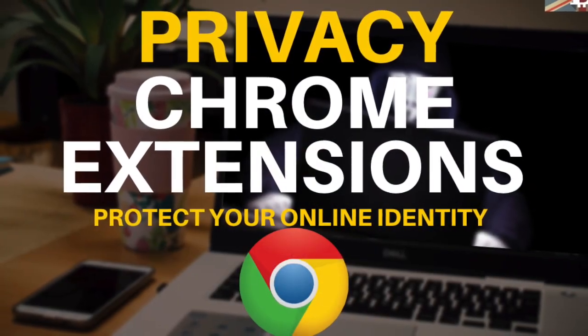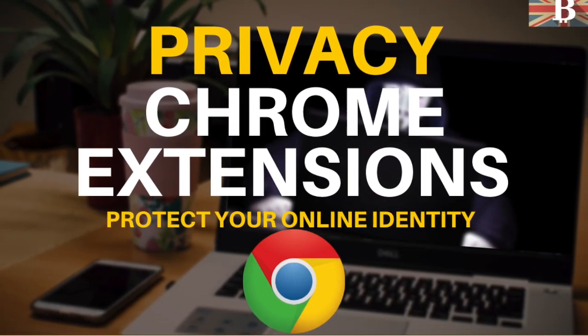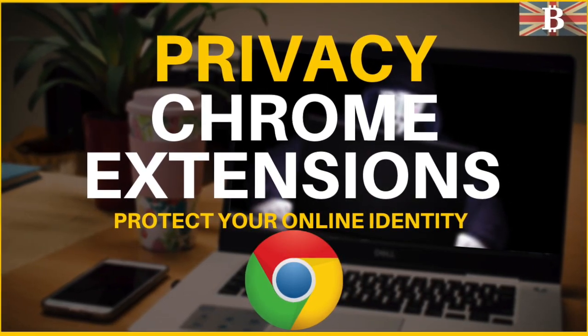This video will contain some of the most popular extensions for privacy, but if you have any recommendations, I'd love to hear them, so please feel free to put them in the comments below.